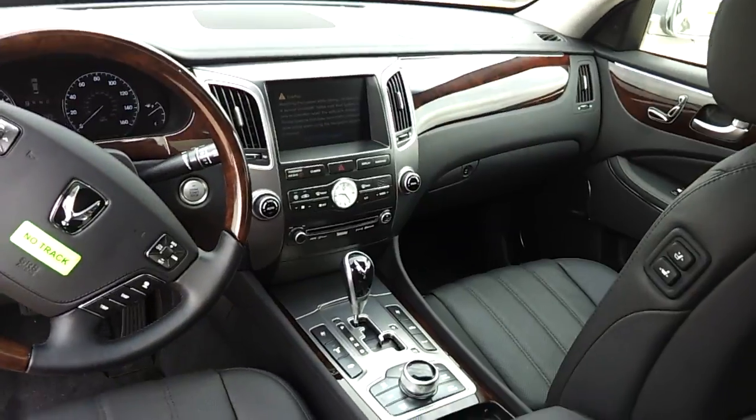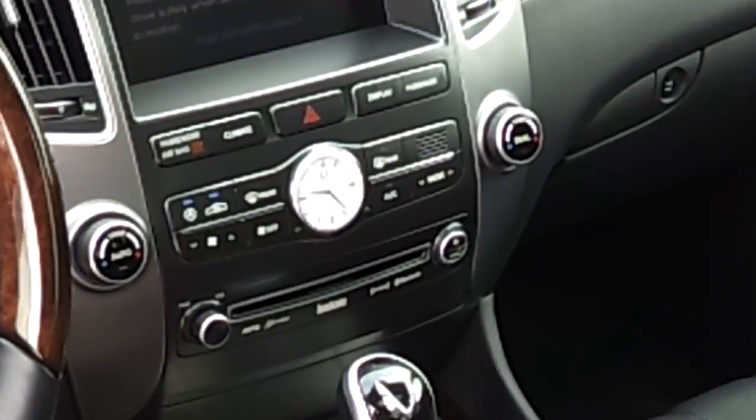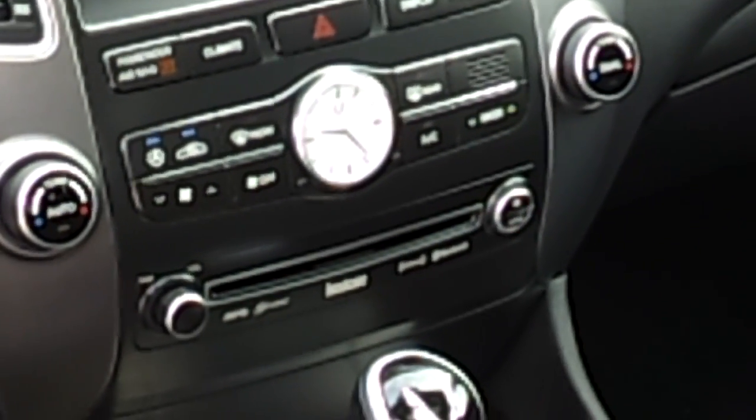In terms of entertainment, we've got a Lexicon radio in this vehicle. Important to note that besides the Hyundai Equus, the Lexicon brand is only available in Rolls Royces.